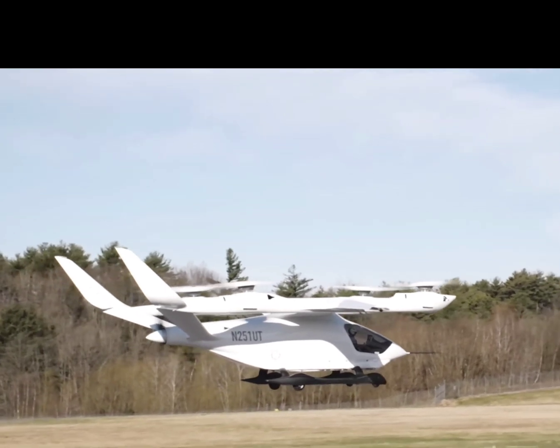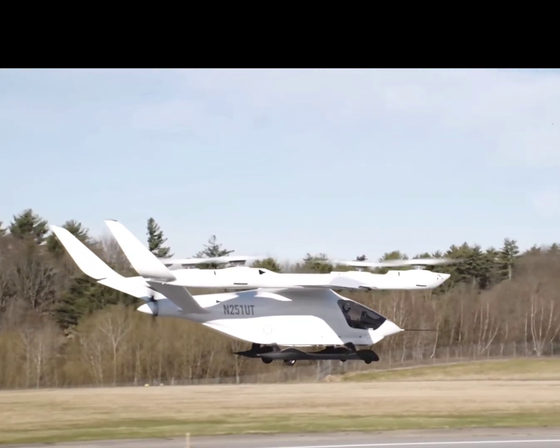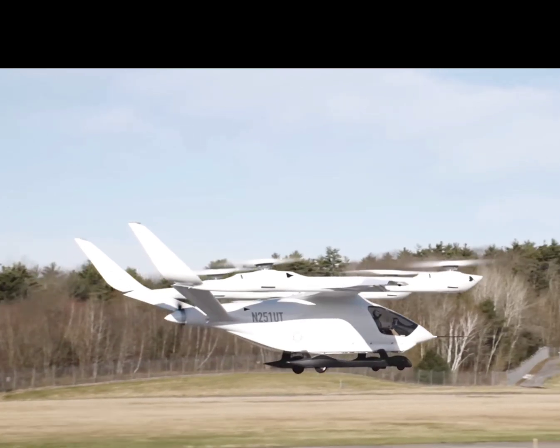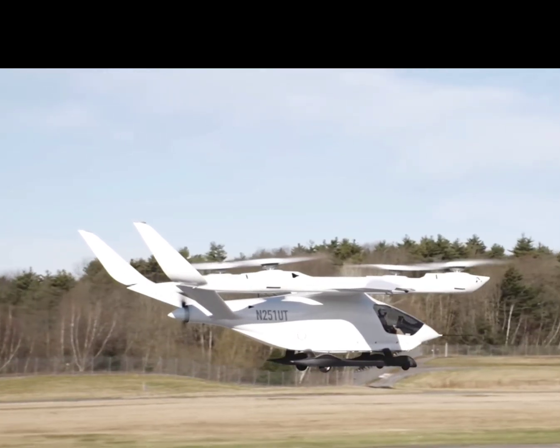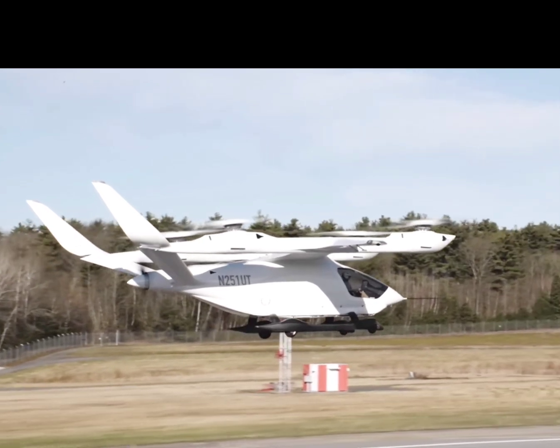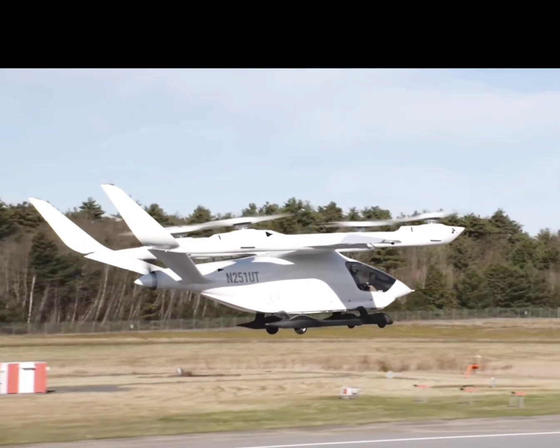Have you ever wondered what it takes to achieve a full transition flight with a pilot on board? It's no small feat. This accomplishment showcases the aircraft's capability to operate safely and efficiently in various flight conditions, essential for future commercial use.